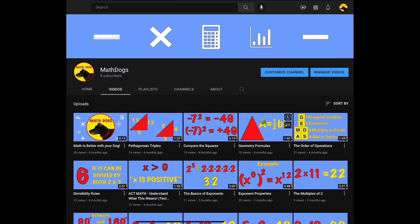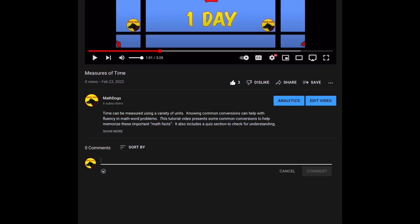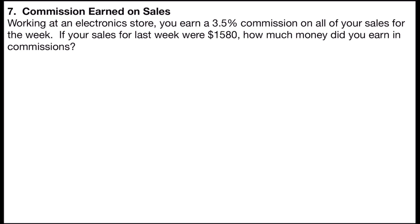Welcome back to Math Dogs. If you're new to the channel, please comment, like, and subscribe. If you have any questions, please comment down below. Problem number seven deals with commission earned on sales.